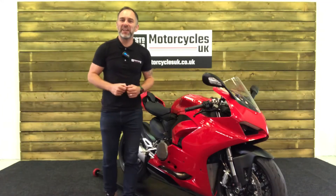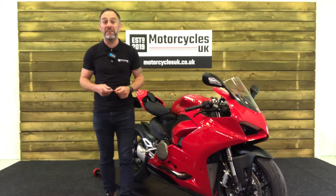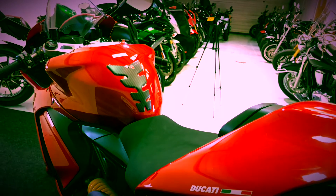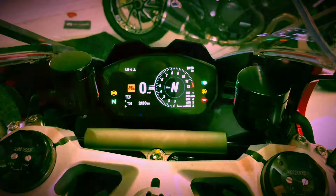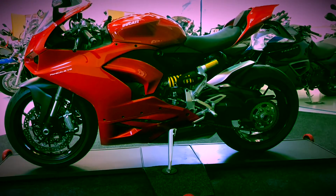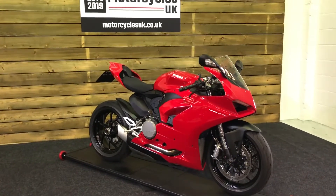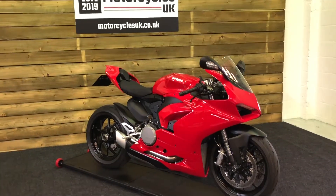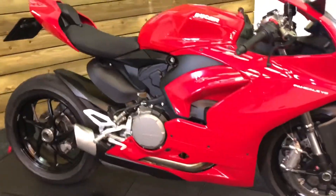Hi, and welcome to Motorcycles UK. Today I'd like to show you a short video on this absolutely beautiful Ducati Panigale V2. This is a 2020 bike on a 69 plate with one owner from new, a full service history and just 2,410 miles. This bike is in absolutely outstanding condition and is a thing of beauty as you can see.